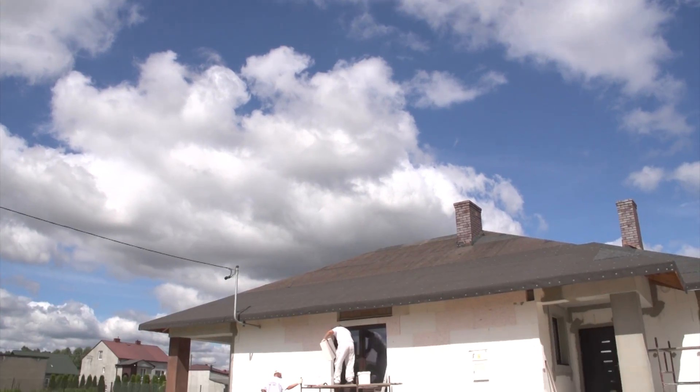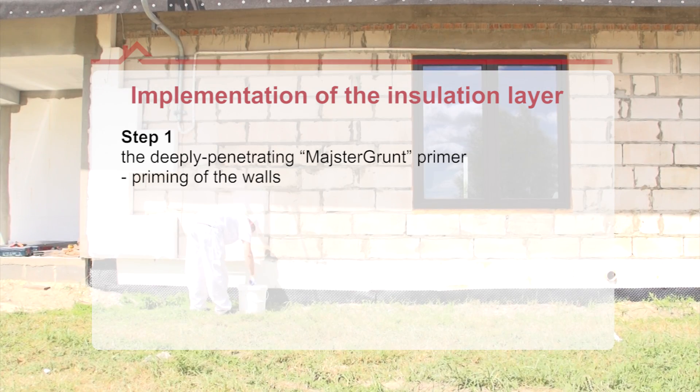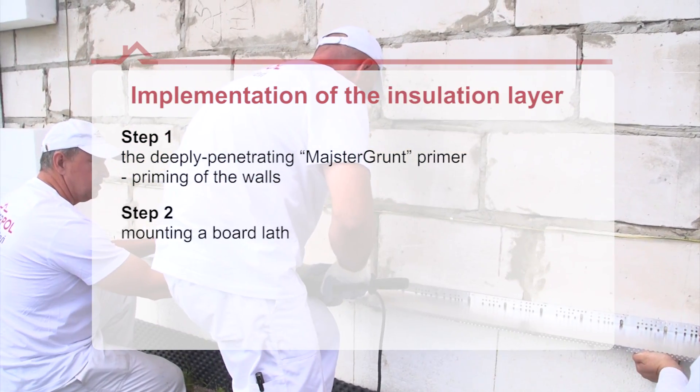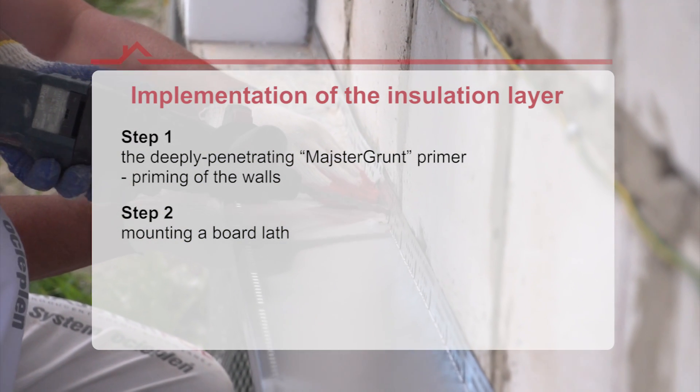The insulation layer of the building has now been completed. Prior to the commencement of insulation works, the walls were primed with the deeply penetrating Meistergrund primer. A board lath was then mounted, which facilitates fixing of the boards and protects the building against damage.